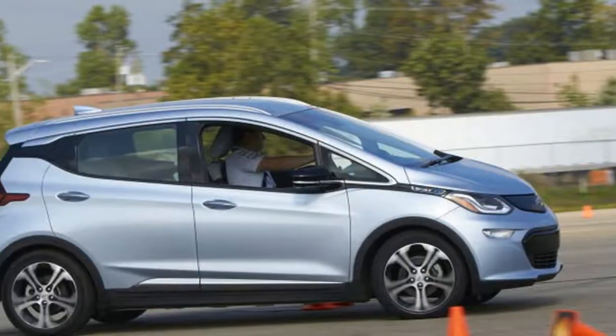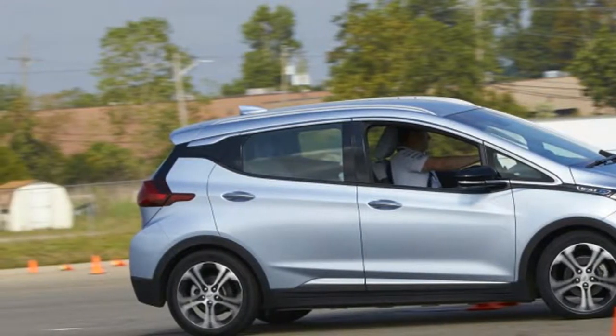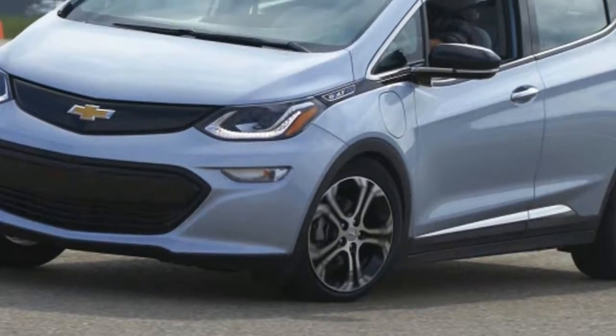The steering doesn't provide much in the way of feedback, but it's weighted well and quick enough to not be a handful on a tight course. The brakes are good for an EV.